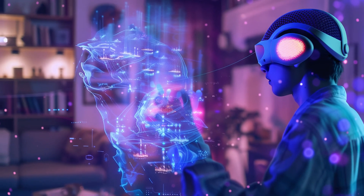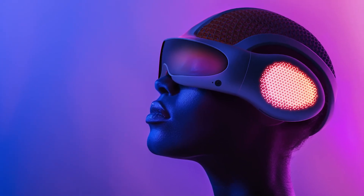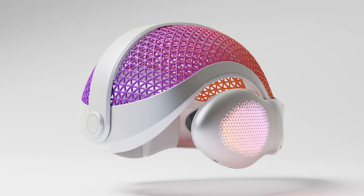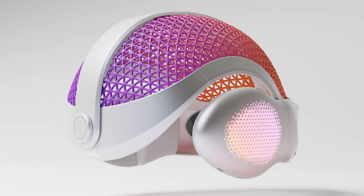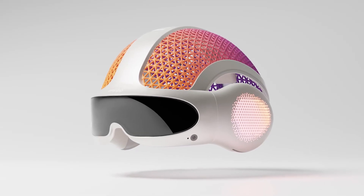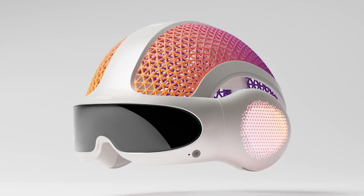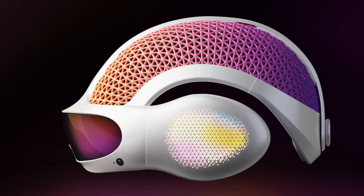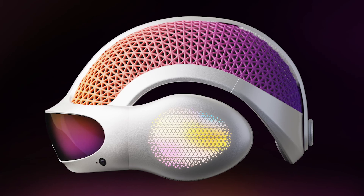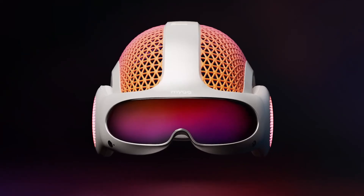And here's the completed design project — MIG, an EEG brain-control mixed reality headset crafted with the assistance of AI. This project showcases the power of AI in enhancing the front-end design process, allowing us to create innovative products that push the boundaries of design and technology faster, easier, and more efficiently. It's important to remember that AI is not a replacement for human creativity, but a tool to help us explore new ideas and possibilities much faster. It enhances us. It's essential for designers to embrace these technologies, use them to their full potential, understand bottlenecks and pain points, and understand how to appropriately use them and when — all so that, as designers, we don't get left behind.